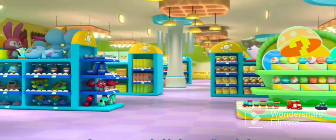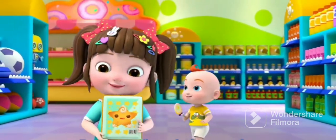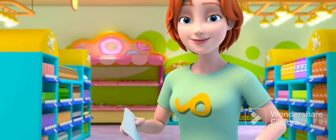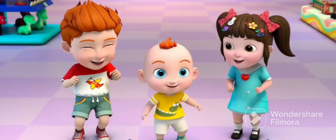Wow! So many delicious foods! Everyone found the snacks they need to buy. We got the snacks! Let's go buy some vegetables!